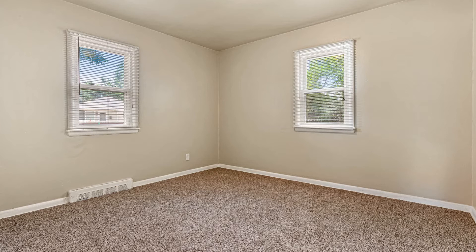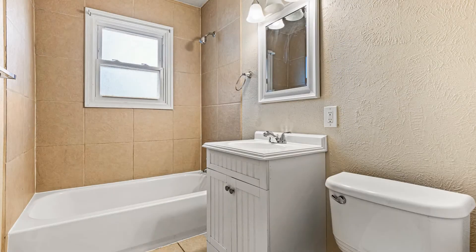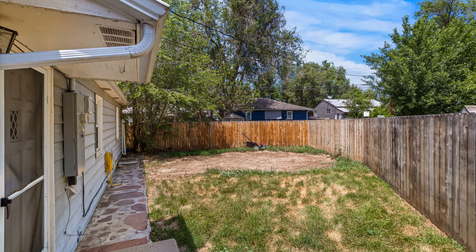If you are interested in this Longmont, Colorado rental property or want to know what other rentals are available in the area, contact us today. We are ready to help you find your next home.